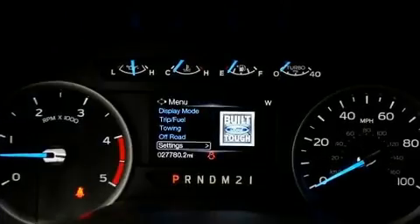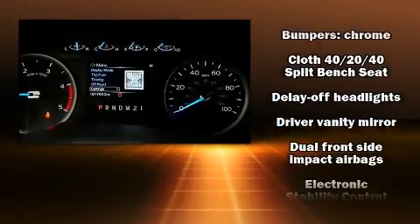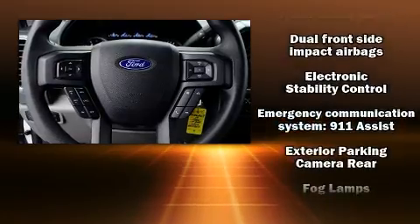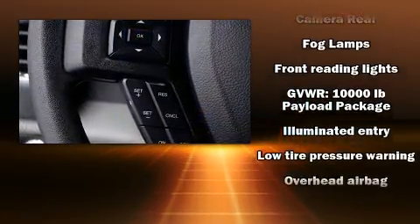Top features include a split-folding rear seat, front and rear reading lights, variably intermittent wipers, a trip computer, fully automatic headlights, a trailer hitch, and air conditioning.